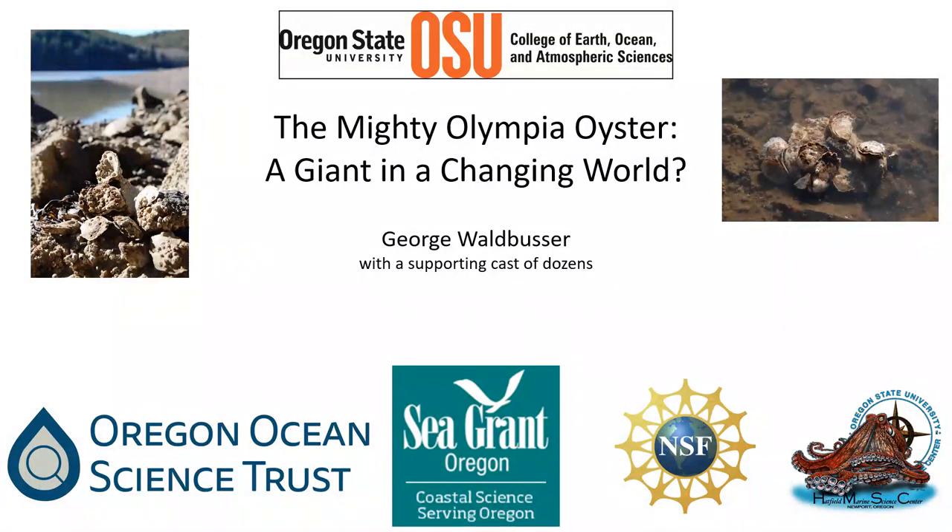We'll be covering some different areas about Olympia oysters — from experiments we've done in the lab with Olympia oyster larvae and some really interesting results from that, and the work we're doing right now in the field. We were just out today — Marlena and Elena, two students in my lab — spending the day at the point here, measuring oysters up in King Slough and changing the sensors out.